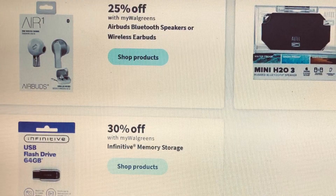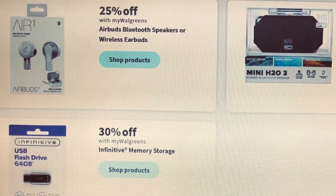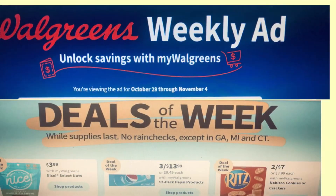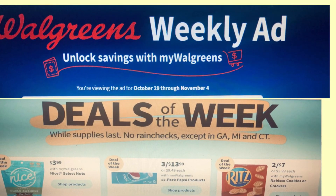This is the end of the Walgreens ad preview for the week of October 29th to November 4th. I hope you enjoyed the video, and as always, thank you for watching.